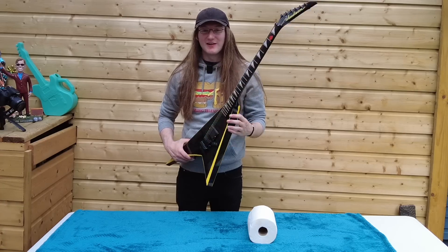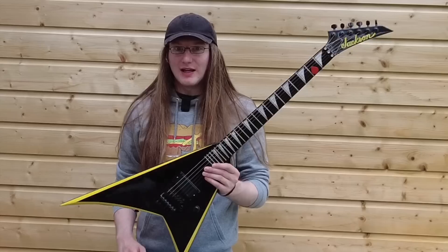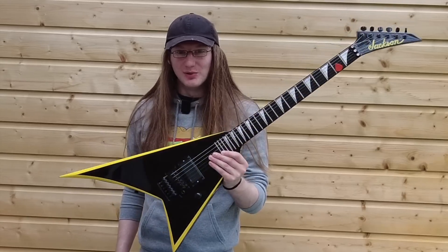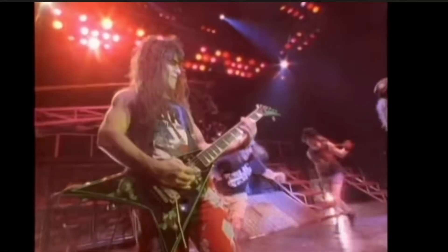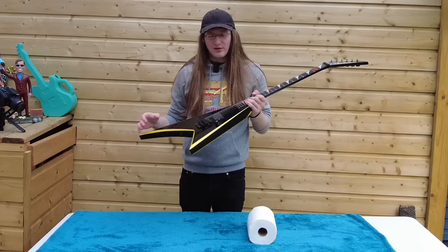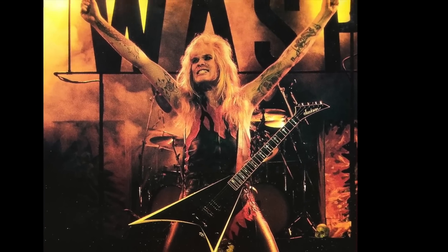This guitar — $599. Why did I pick this up? Because it played well of course, but it also looked really cool. This guitar to me is kind of the quintessential thrash guitar. It reminds me of old school Anthrax and the one humbucker Rhodes style. It reminds me of Chris Holmes from WASP, who was a big influence on me.